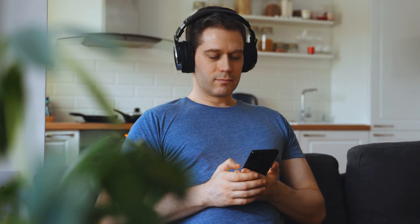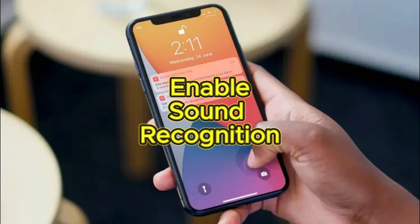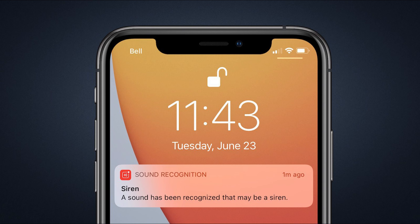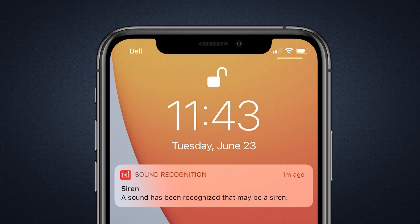I love listening to music while I work, and a lot of times you'll find me wearing my headphones and enjoying my favorite music while I'm in a world of my own. To ensure I'm aware of important sounds in my environment, I've enabled the sound recognition feature on my iPhone. This feature detects sounds in the background that I have configured and lets me know about them through a notification on my phone.